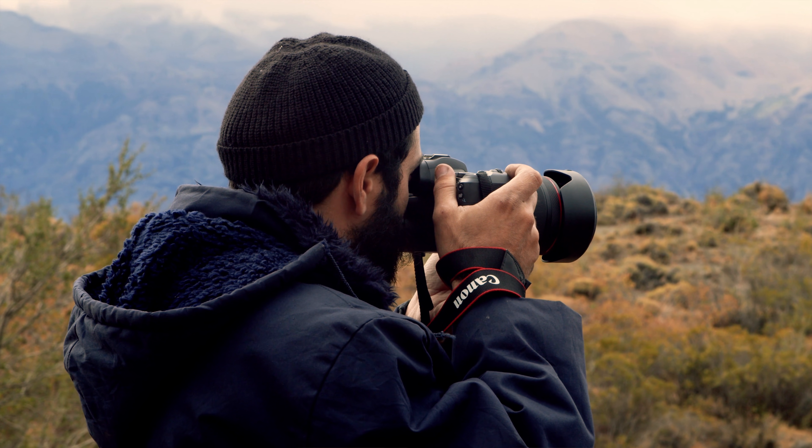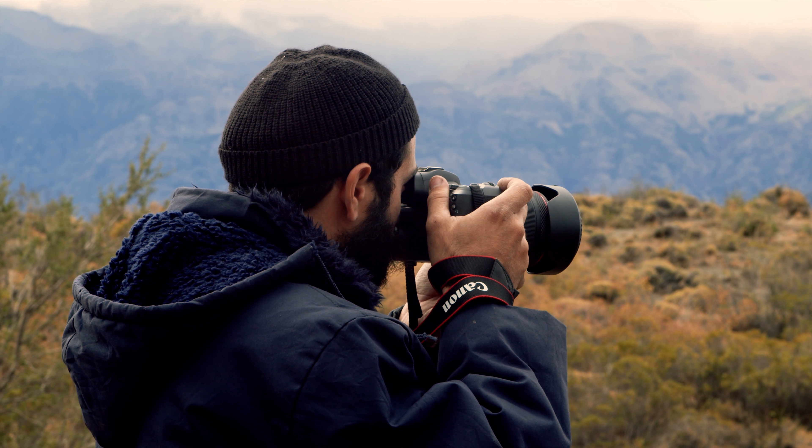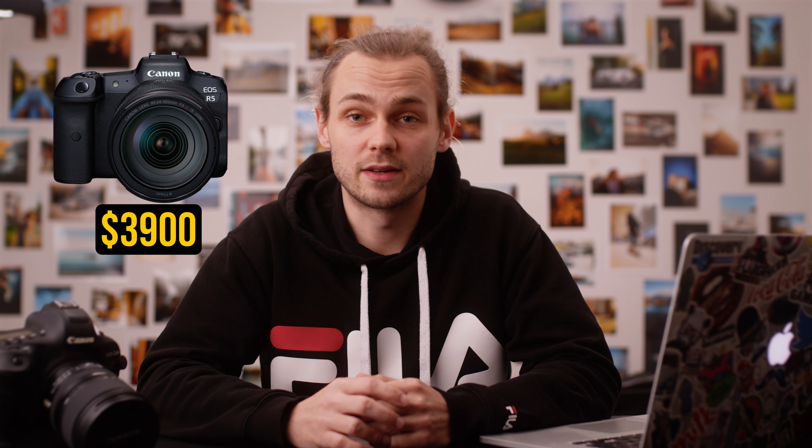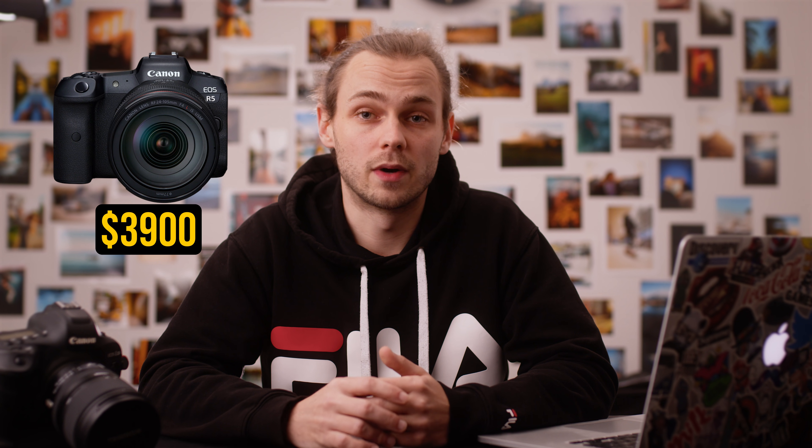The last camera we're going to talk about is also the most expensive — it's the Canon R5. It has a 45 megapixel CMOS sensor and 5-axis image stabilization. It costs $3900, and if you want to mount EF lenses, you will also need the adapter for $200.